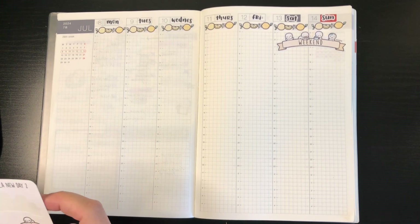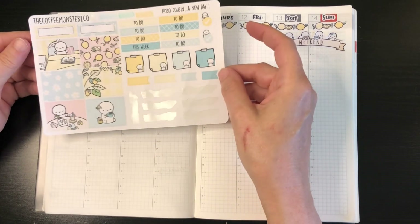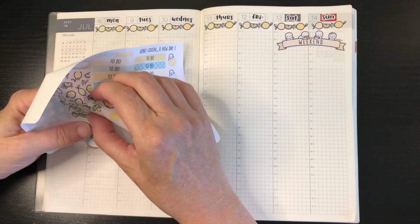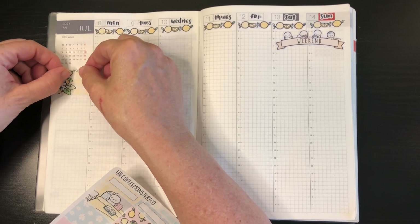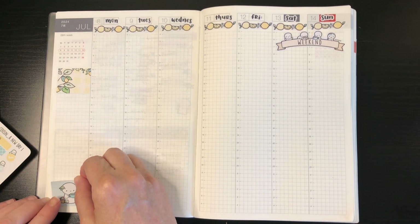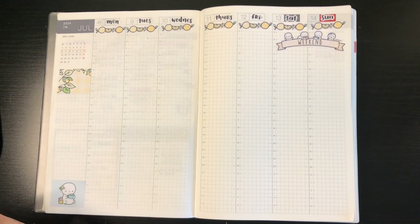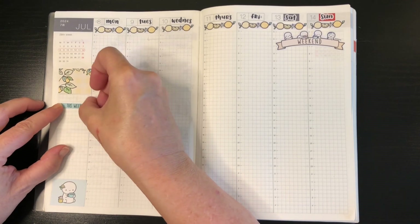I want to put some box stickers down, just to have something with a little bit more color. These kits are great, and usually I can get two to three weeks out of them. I also use some of the bits and pieces in my daily as well. I think I'll stick with the lemon theme up here. I like this one — it's very sort of comforting holding the tea or coffee. I might as well use some of these stickers too, so I'll just put a couple of things down there.